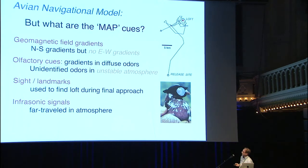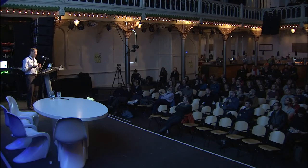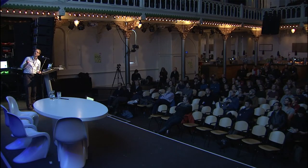What I'm going to talk about is infrasonic signals. As has already been noted, they are far-traveled in the atmosphere, and since birds and pigeons are also far-traveled, right away it's making a little bit of sense.